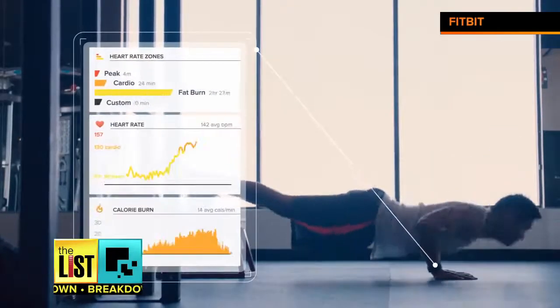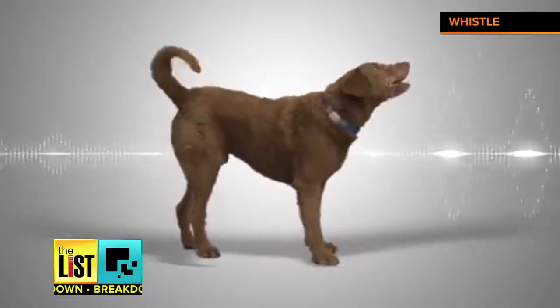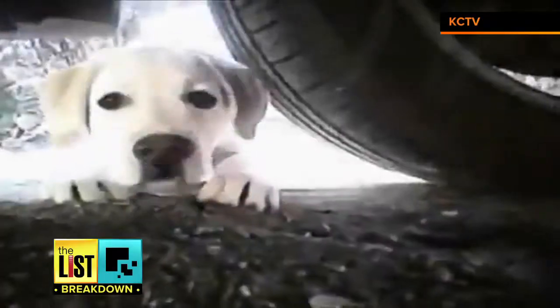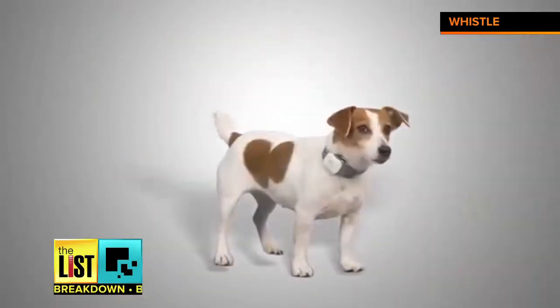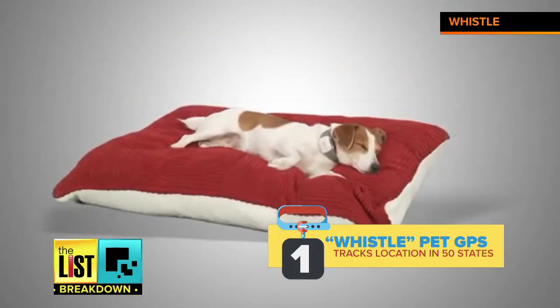America's love affair with wearable tech is going to the dogs — literally. Many pet owners are finding peace of mind tracking the health, location, and other activities of their four-legged friends. We've chased down a few of the more popular options to help bring fluffy into the digital age.